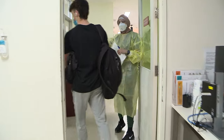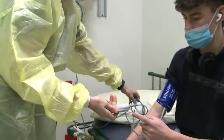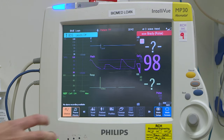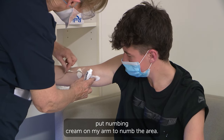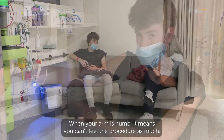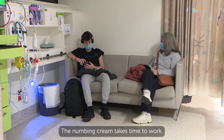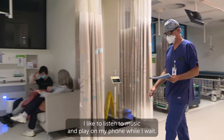I met my nurse. She used a cuff around my arm to check my blood pressure and then measured my heartbeat. Then another nurse, Helen, put numbing cream on my arm to numb the area. When your arm is numb, it means you can't feel the procedure as much. The numbing cream takes time to work. I like to listen to music and play on my phone while I wait.